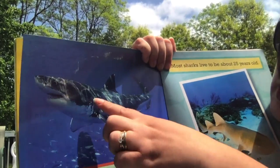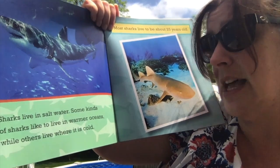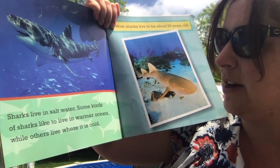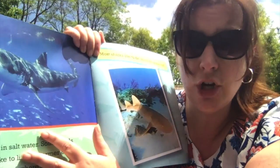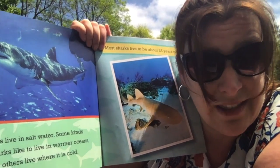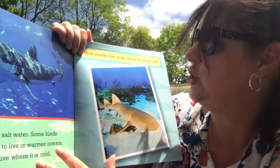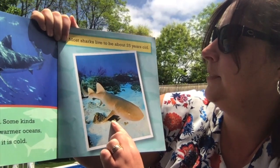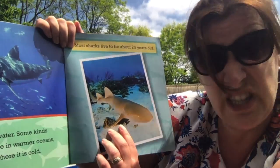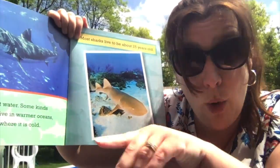Look at that shark right there — you can see those gills. Sharks live in salt water. Some kinds of sharks like to live in warmer oceans, while others live where it is cold. Ocean waters are salt water, so sharks live in oceans — not in lakes or rivers. Most sharks live to be about 25 years old. That's a good long life for a shark or a fish — that's younger than Mrs. Thompson, but older than all of you.